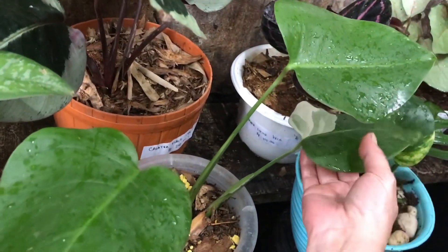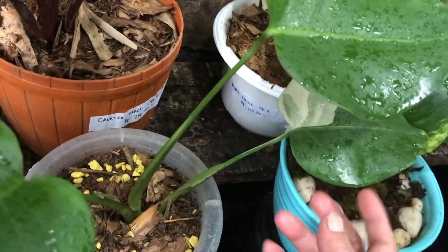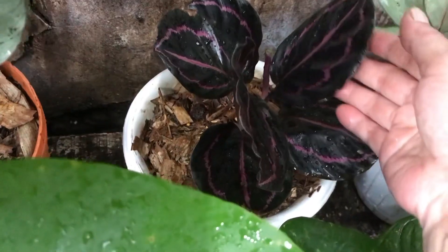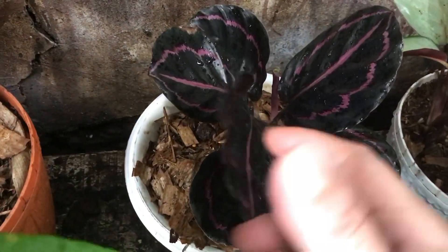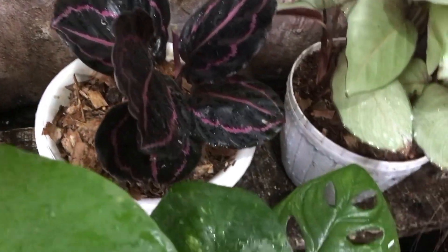Tapi ini indukannya Farigata ya? Iya berdoa setiap malam. Nah ini ada Lipstick yang kecil, tapi rimbun — berapa? Ini 125 ribu.